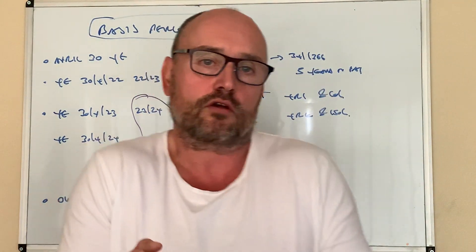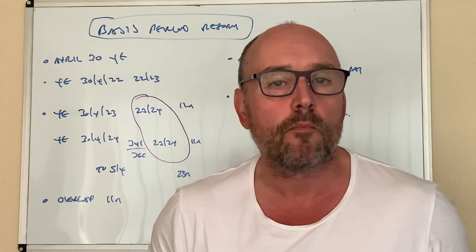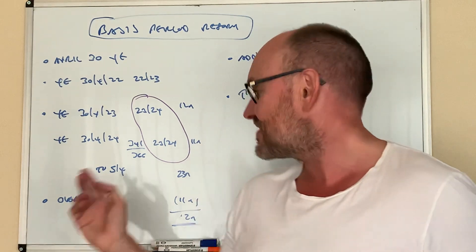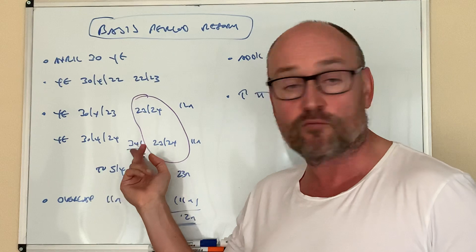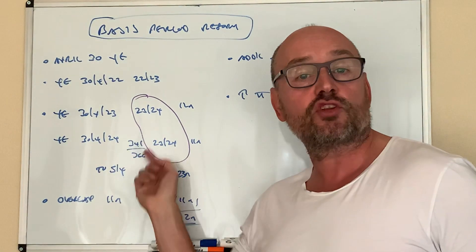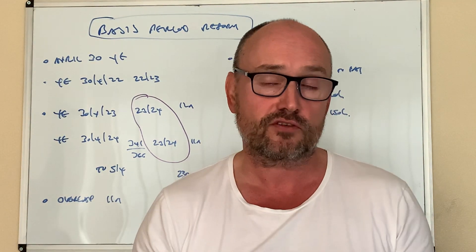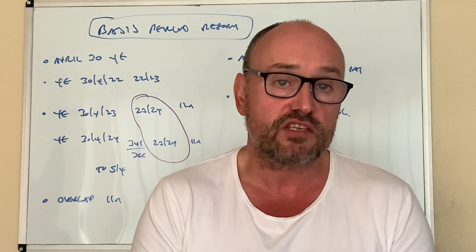Thankfully, HMRC have said they appreciate this and acknowledge that this is essentially a cash flow thing to accelerate receipts because the country needs the money. They accept that the 11 months overlap profit from way back when is probably a lot less than the 11 months worth right now. So the tax due on this additional amount — not the regular amount, but the additional bit — you can spread it over five years. That's welcome relief to soften the blow of these rules.